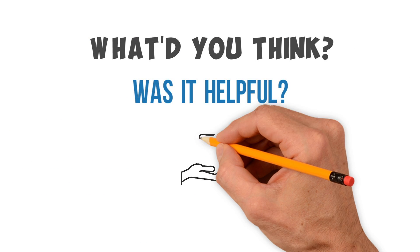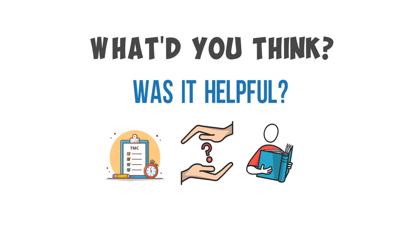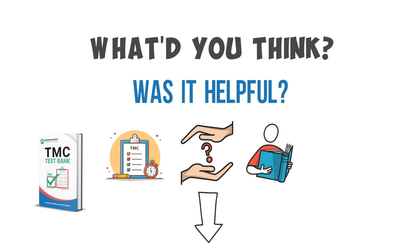Well, what did you think — was it helpful going through this practice question? I hope so. As I always say, definitely try to go through as many of these as possible when preparing for the TMC exam. Even if you don't use our practice questions, this is still a strategy I recommend for all students. However, if you do want access to all of our premium practice questions, definitely consider checking out our TMC test bank — you can still take advantage of the promotion going on using the special link I'll drop right below this video in the description.